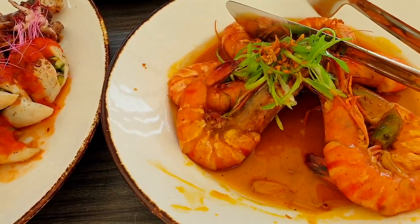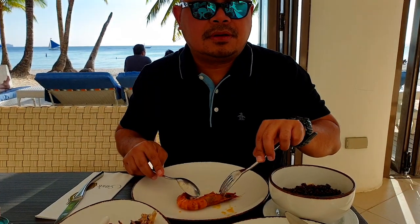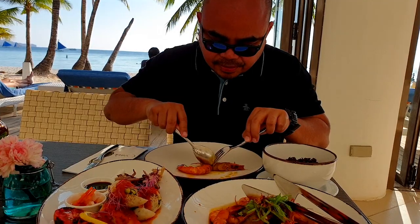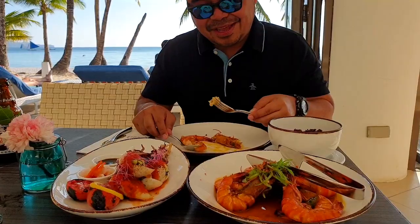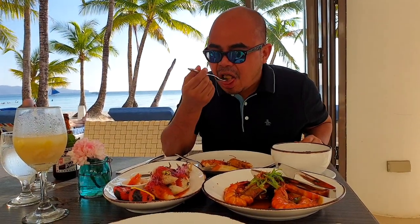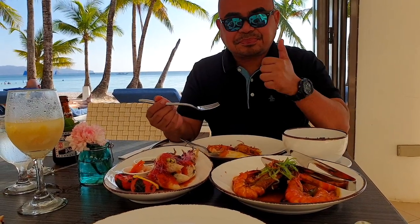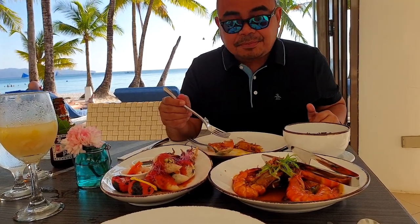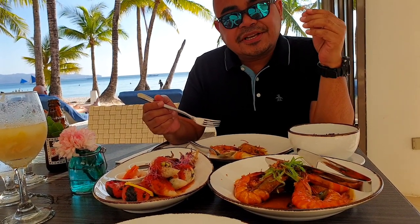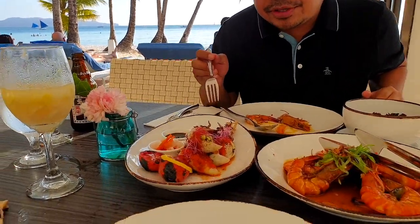This is called Hipon sa Butil or in English, prawns cooked in butter and garlic. It's a small prawn but it seems tasty — I'm so hungry! The butter is just right, the sweetness is just right, it's so tender and so delicious. Really good! Now let's try the grilled squid.